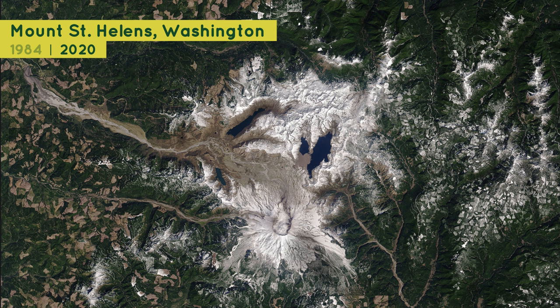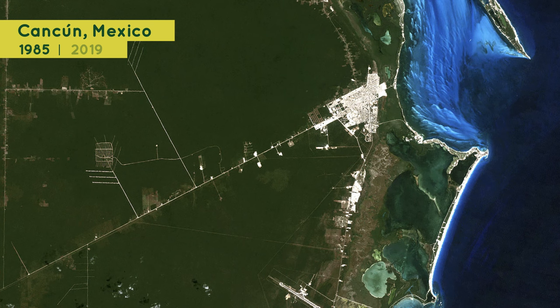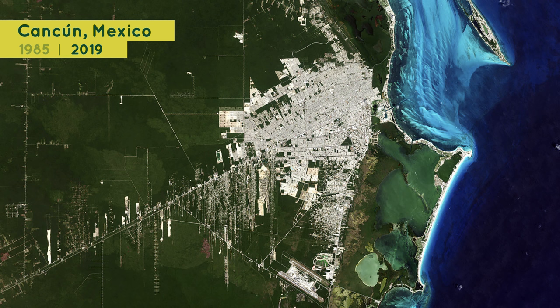Natural hazards aren't the only things that can change the look of Earth. Human activities can change what Earth looks like from space, too. For example, within 50 years, Cancun, Mexico transformed from a small town into a vacation destination for 2 million visitors per year. In this image, you can see the size of the city in 1985, and in this photo of the same area from 2019, you can see that the city had grown significantly. However, while good for vacationers, this growth has brought problems for the environment, including water pollution and the washing away of beach sand.